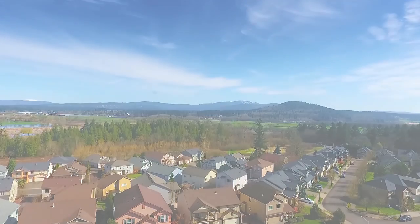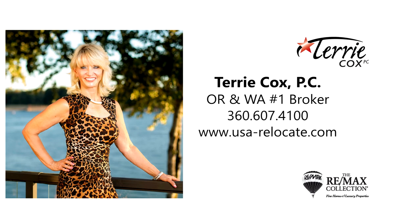This is just a preview — there's so much more for you to see. To schedule your own personal tour, please contact Terry Cox with RE-MAX Equity Group at 360-607-4100.